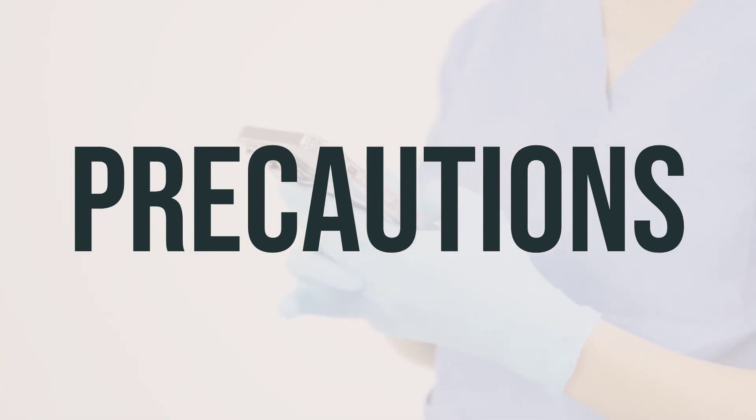Before using paricalcitol, make sure to tell your doctor or pharmacist about your medical history, especially if you have high levels of calcium or vitamin D, heart disease, or seizures. If you are planning to have surgery, be sure to inform your doctor or dentist about all the products you are using, including prescription drugs, non-prescription drugs, and herbal products.